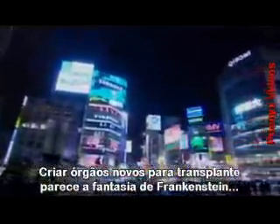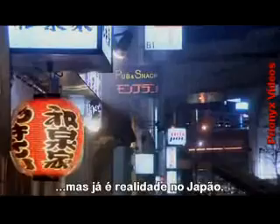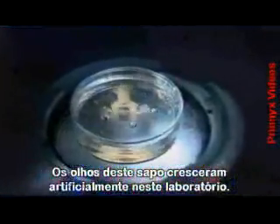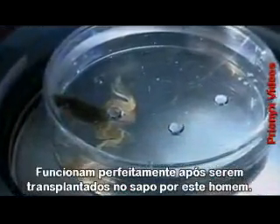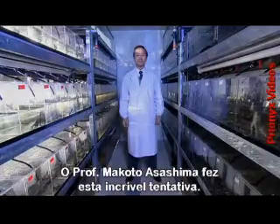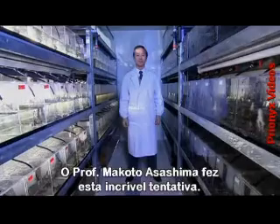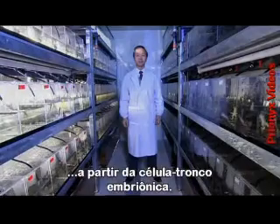Growing new organs for transplant sounds like a Frankenstein fantasy, but it's becoming reality in Japan. This frog has eyes that were grown from scratch artificially in a lab. They work perfectly after being transplanted into the sockets of the frog by Professor Makoto Asashima, who has made an amazing breakthrough - he's the first scientist in the world to create from scratch a sensory organ from an embryonic stem cell.